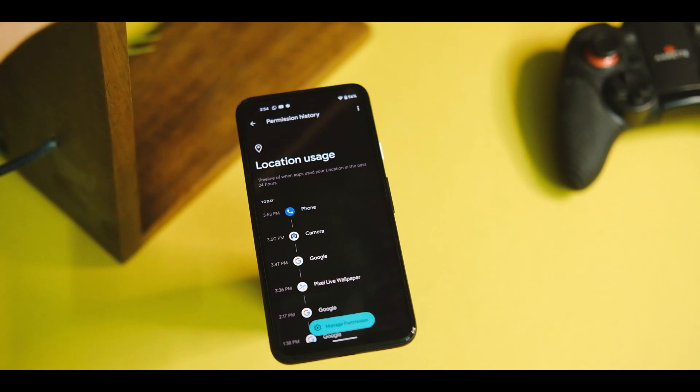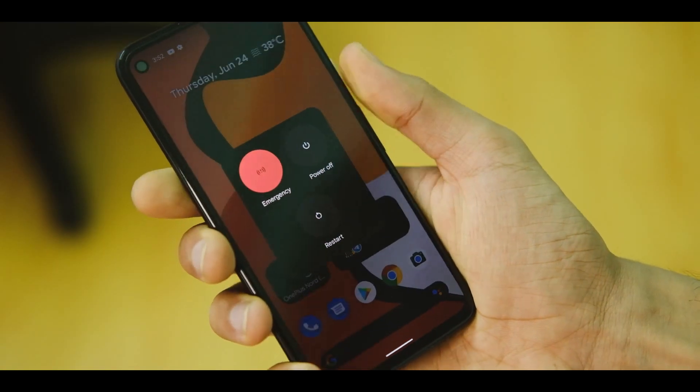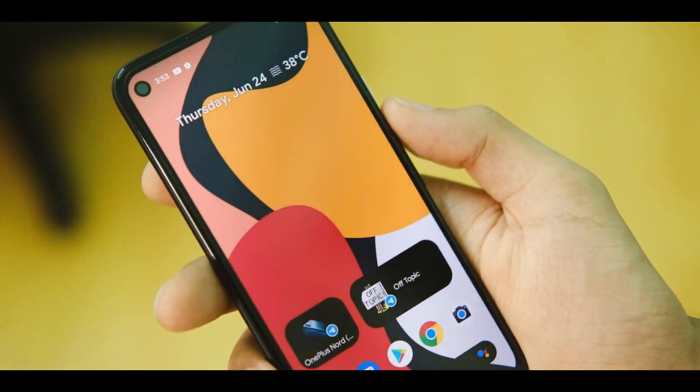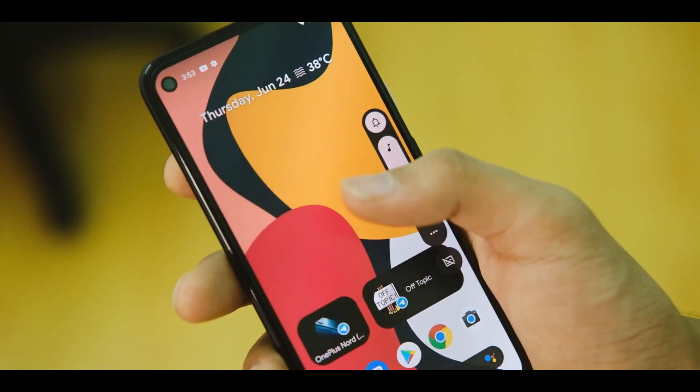The power menu has also changed and it looks more reachable with one hand. I would say it looks somewhat out of sync compared to the other UI elements, but maybe it's just me.